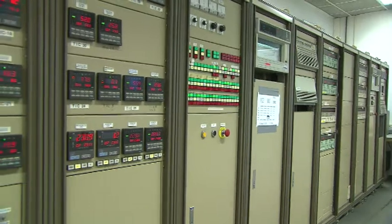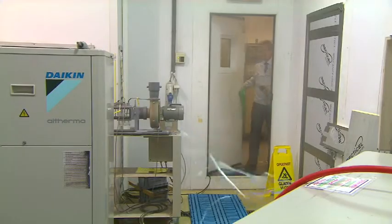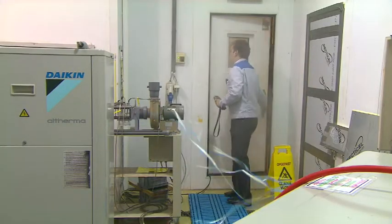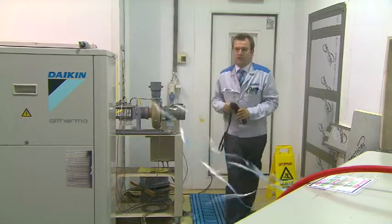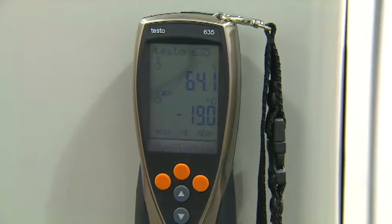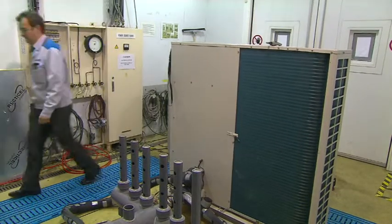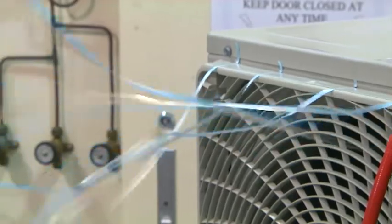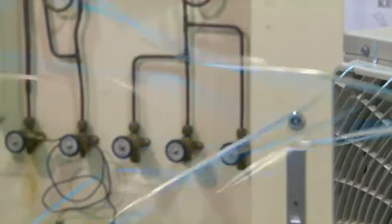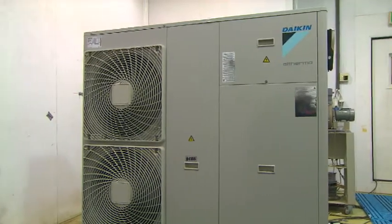The Daikin Altherma units are designed to cope with the most extreme climate conditions in Europe. During product development, all units are tested under a variety of harsh conditions in the test facilities of Daikin Europe. We analyze each model on noise level, reliability, and capacity over the complete operation range from minus 20 degrees Celsius up to 46 degrees Celsius to ensure the highest quality.